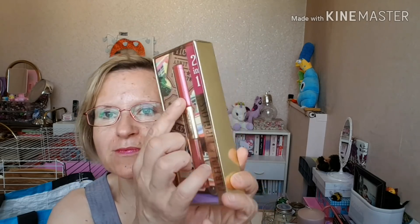Vous avez un lipgloss ici. C'est un rose un peu pailleté, il me semble. Et là, vous avez un parfum en roll-on. Celui-ci, c'est le Miami Style. Vous en aviez plusieurs : un nude, il me semble, un autre rose. Et moi, j'ai pris celui-ci.